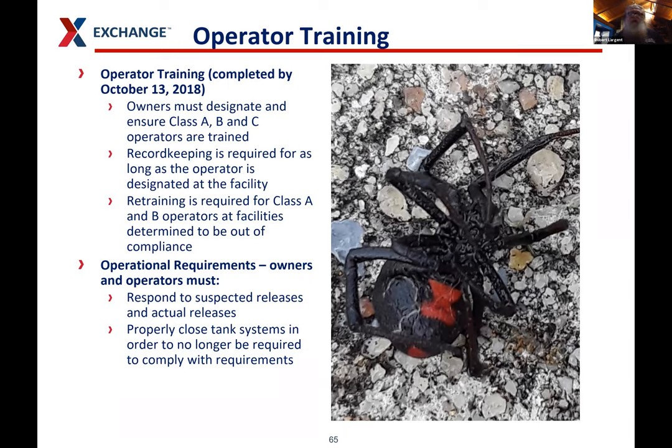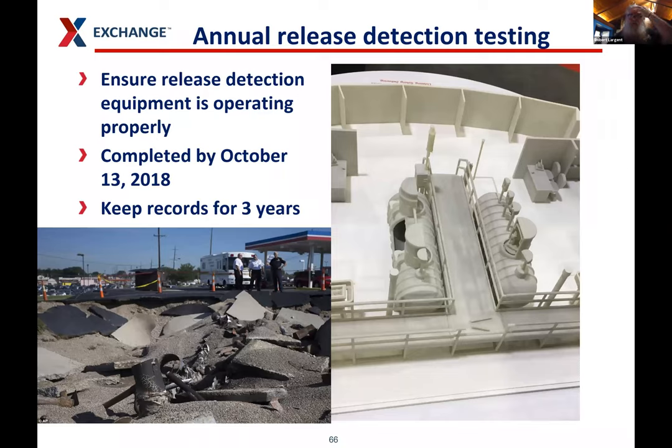Operator training: you have to designate who your A, B, and C trained operators are. They have to do the record keeping and keep their certification current as long as they're at that facility. Retraining is required for any operator whose facility is determined to be out of compliance — which varies by state. They have to respond to suspected and actual releases. And a note of caution: when checking things, there are hazards — we had a site in Okinawa with a habu, a very poisonous snake, in a nozzle. Be careful when putting your head in dispensers or your hands in sumps — scorpions, spiders, and snakes can be in there.